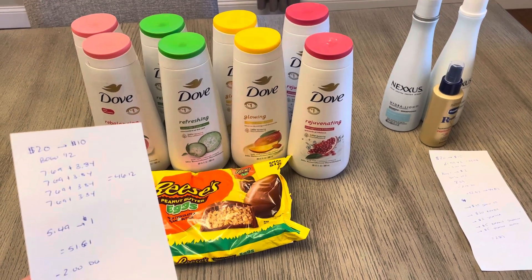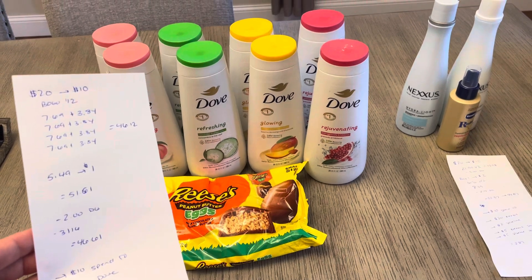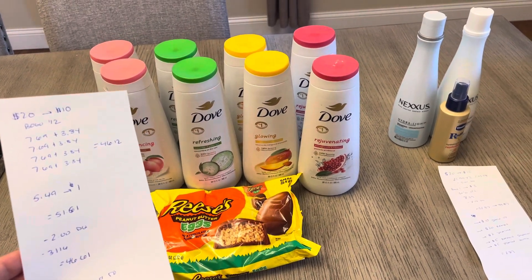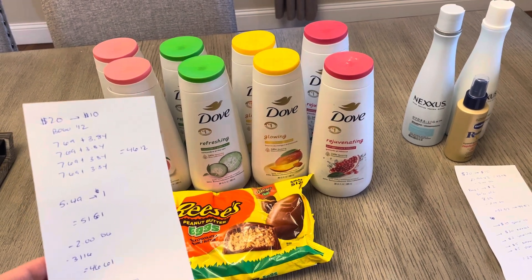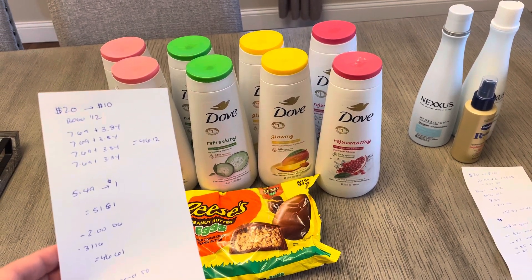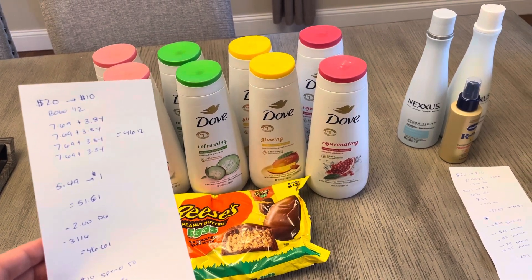I had a $2 digital coupon for the Dove body wash and a $3 off a $16 mailer coupon. I did try the $5 off of $25 coupon, and it is now currently saying that it's expired, so that one no longer works for me. But I did have the $3 off a $16 purchase that came in the mail, so I used that.